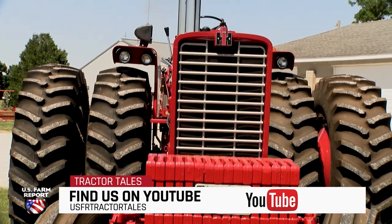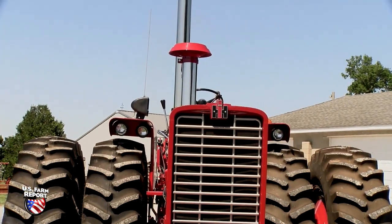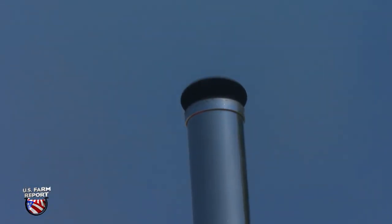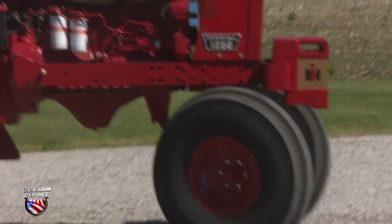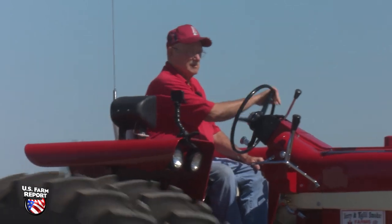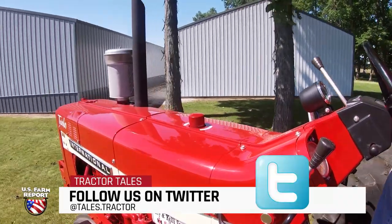Put a lot of hours in the seat of one of these. I'll take it to plow days — I've got a plow I can pull with this tractor — and parades and shows, not as much as I used to.